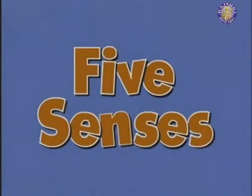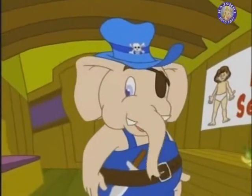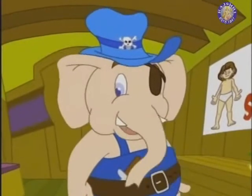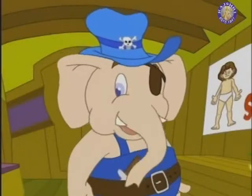Five senses make us connect with the world around us. But what are these five senses? Let's get to know what they are.